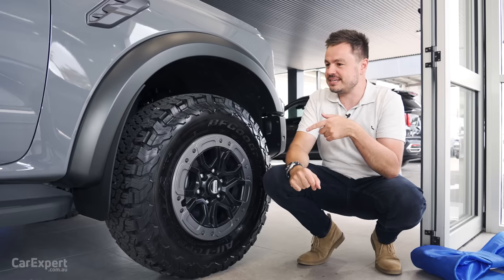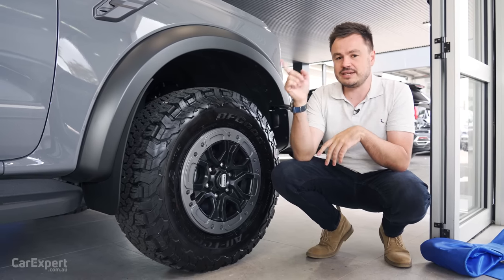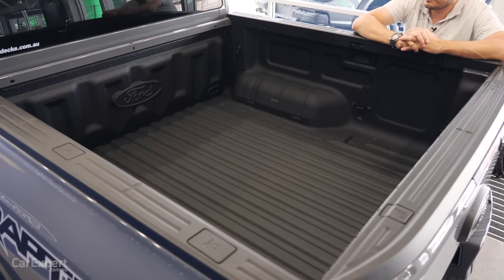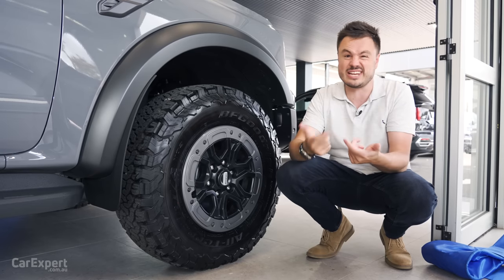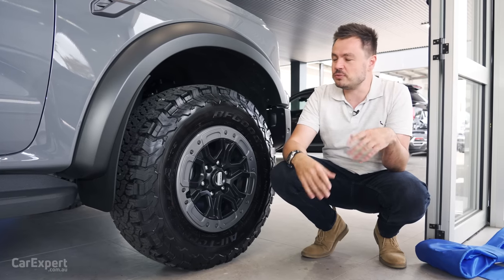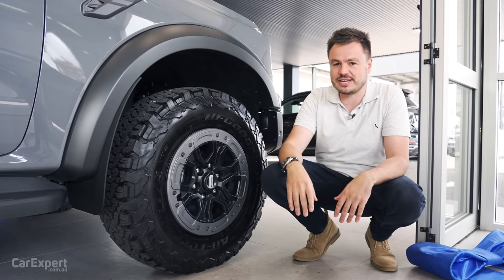Ford has actually just updated this in terms of pricing. Any cars delivered from March 2023 are now more expensive, but they also get the ability to fit an electronic roll cover on the tray. They've also changed the spray-in bed liner in the Raptor to just a fit-in plastic one, and that allows them to fit that electronic roll cover as well. It also means you get the key button and the functionality inside the tray.